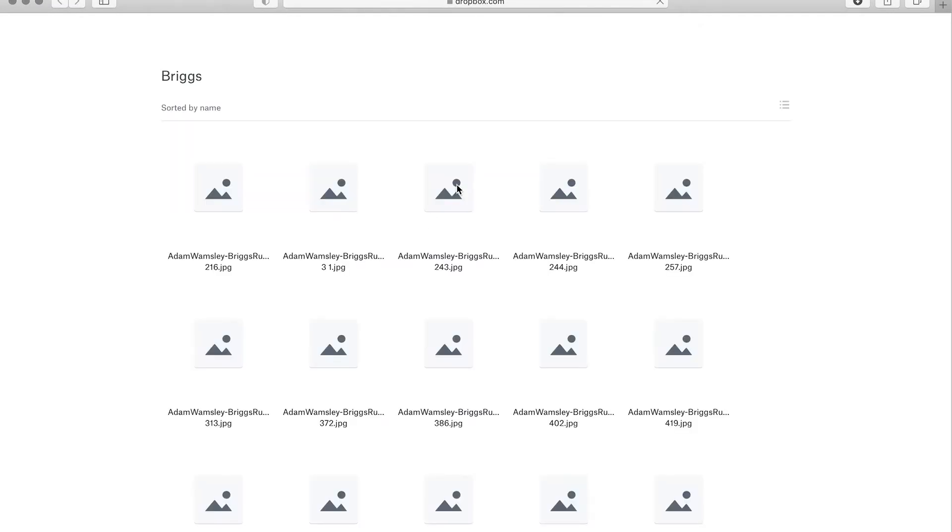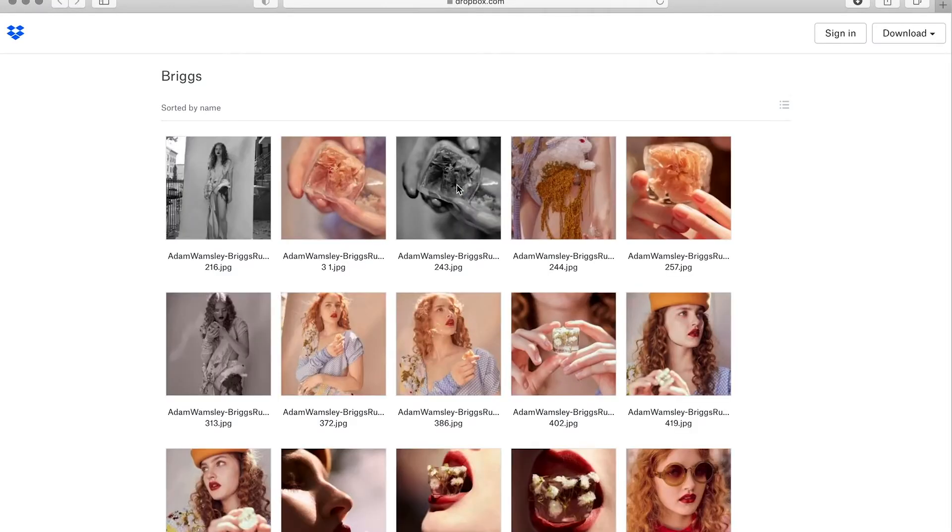Let's look at the images. When you click on it I like that you can see more, because a lot of times I like a story but I wish there were more images to choose from. So I really like that you added all of these.